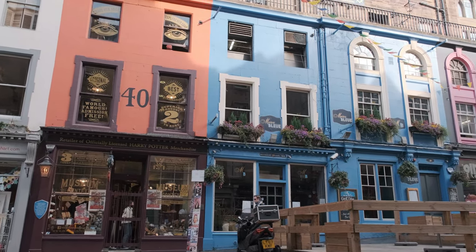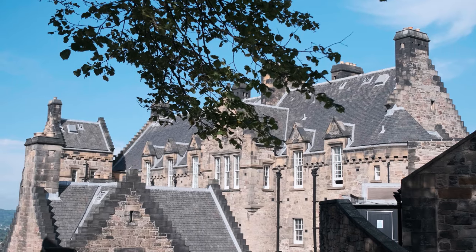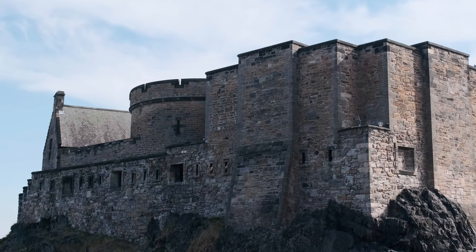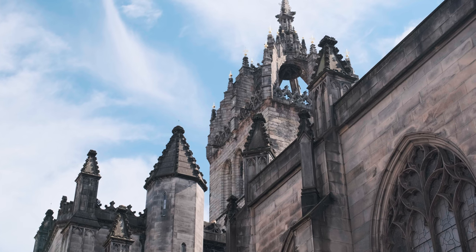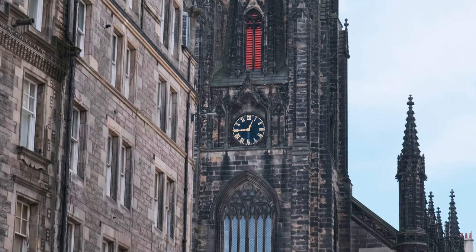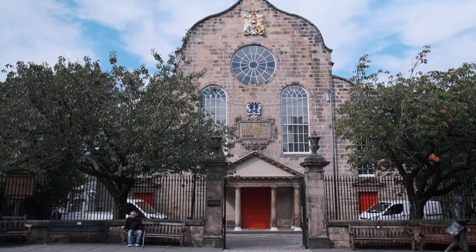Let's talk about the Mile. First point of interest, of course, the castle — my grumpy guardian of Edinburgh. If you want to know more about its folk tales, I suggest you watch the video I made about it. The Mile also has three churches that are amazing to visit: St. Columba Free Church of Scotland, the famous St. Giles Cathedral, and the Canongate Kirke.